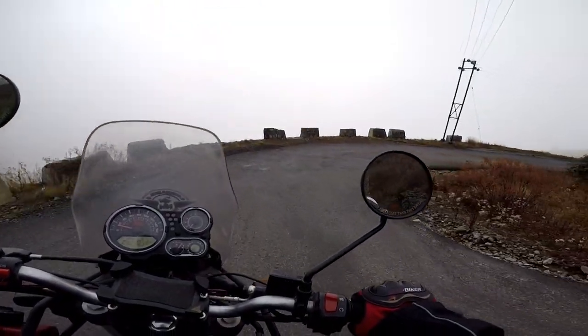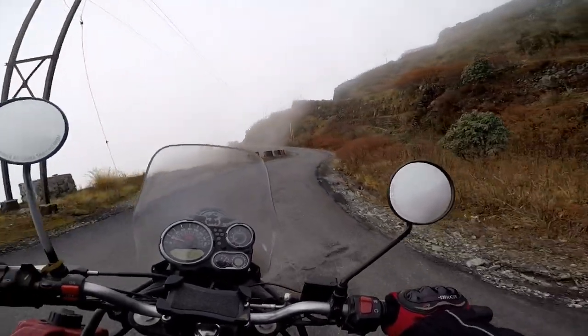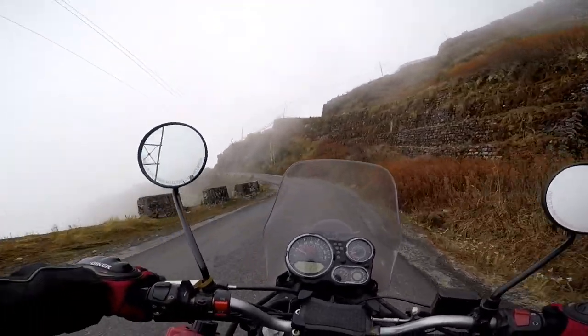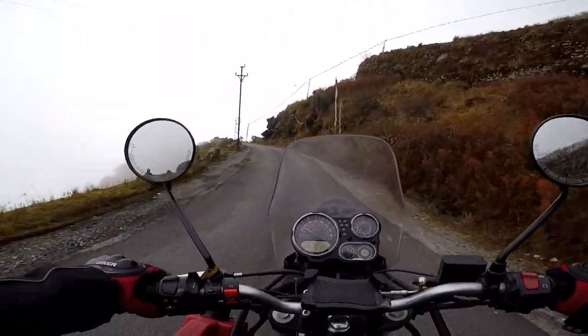I have just crossed Thambi viewpoint. As it is extremely foggy, I didn't stop here, and now I am heading towards Juluk, which is 14 km away from here.